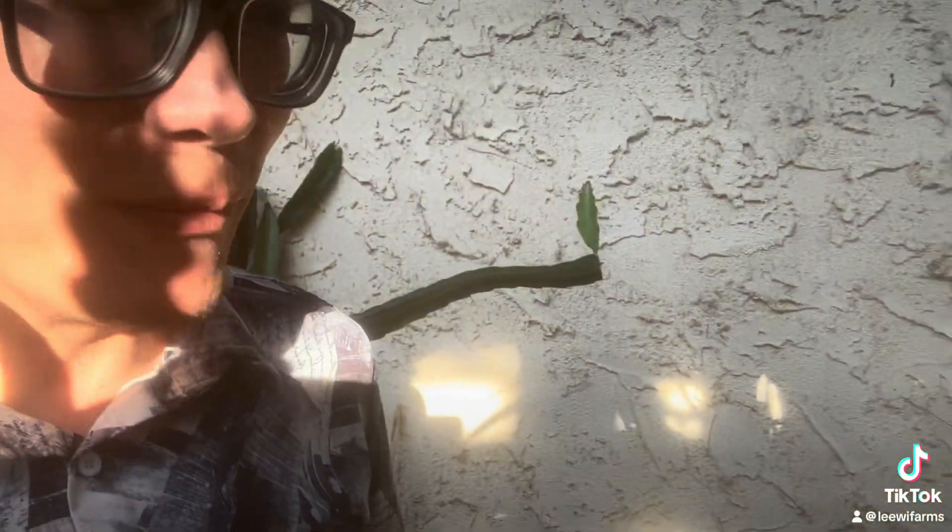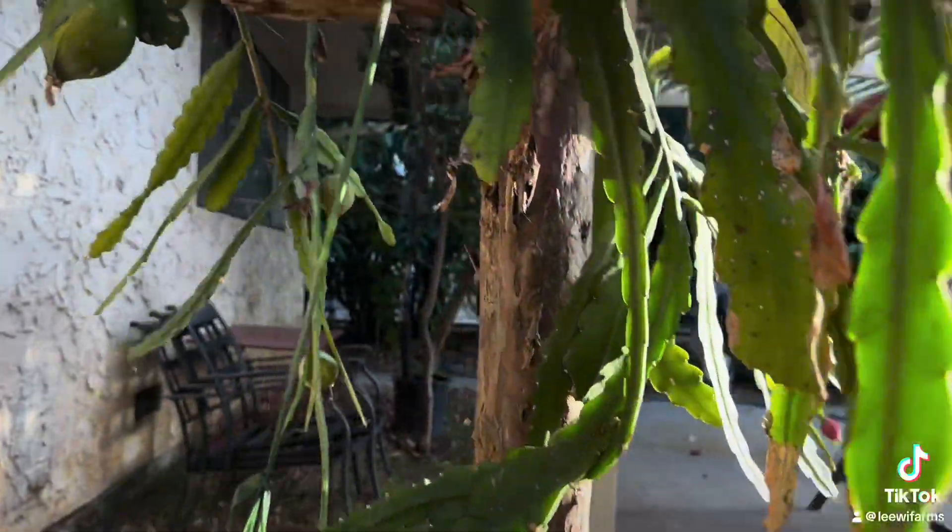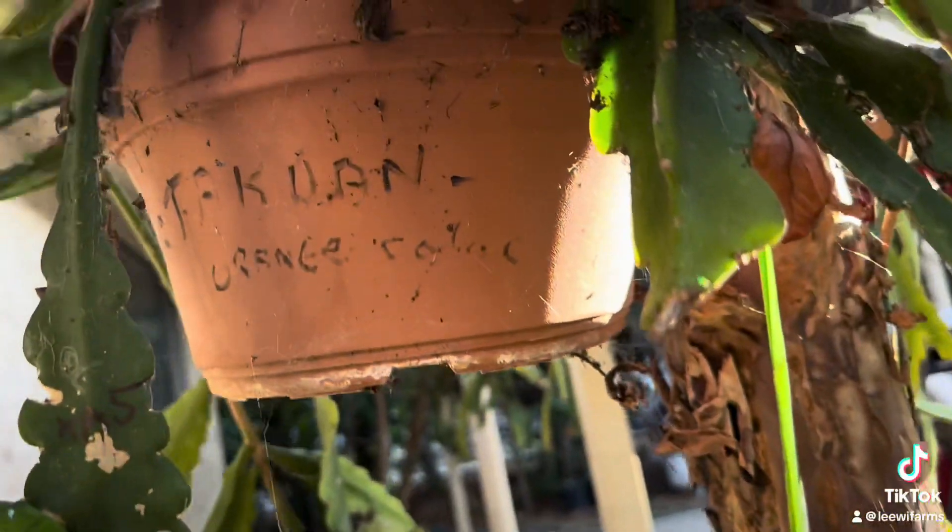Hi, this is Charles Lee with Leewee Farms. I'm standing right next to an epiphyllium. This variety is called Taquan, and it is very unusual that we have an orange flower epiphyllium that blooms right now. Today is October 10th — check this out. Here again, this is Taquan.